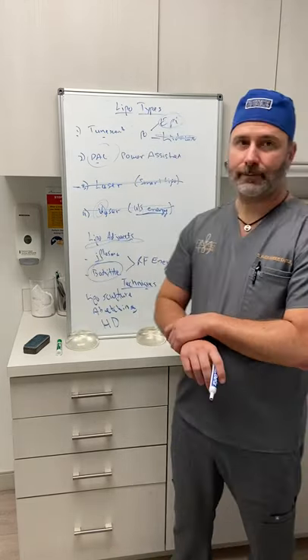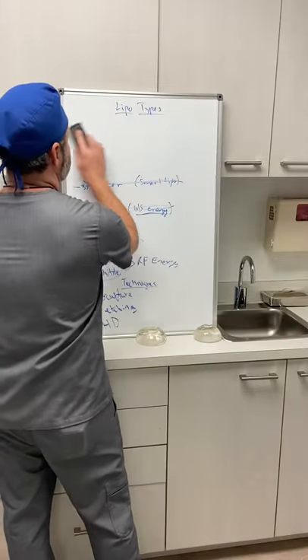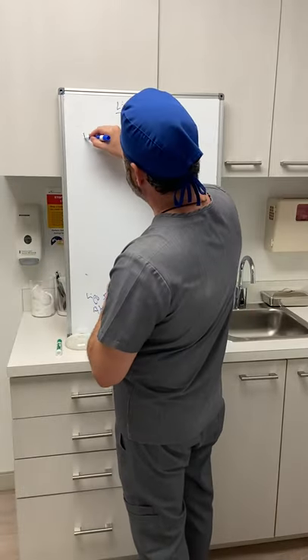Can you get a lipo burn with power-assisted liposuction and how do you prevent it? Yes, the answer is yes. So let's get into lipo burns.